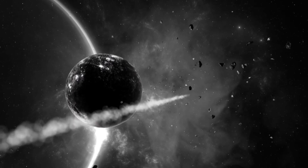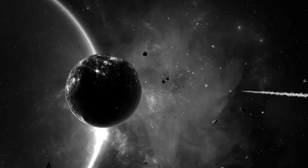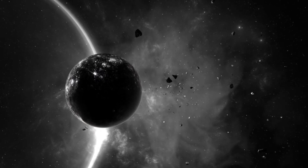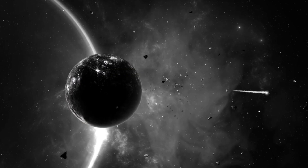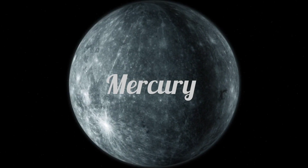Zipping around the sun super fast, this planet is the smallest of them all. It's a rocky planet with lots of craters. Do you know which one it is? It's Mercury. Mercury is so close to the sun that it's super hot.